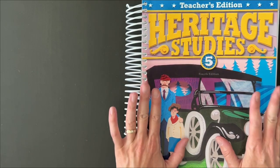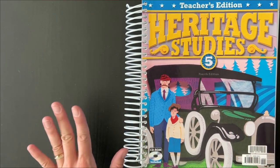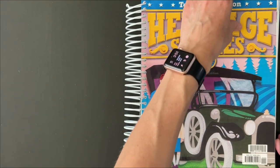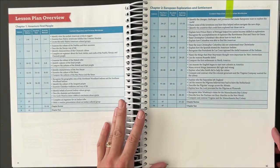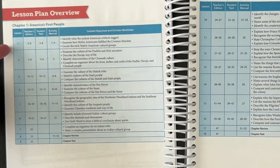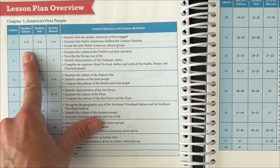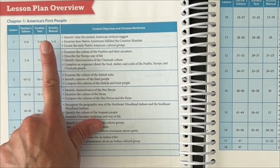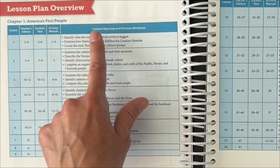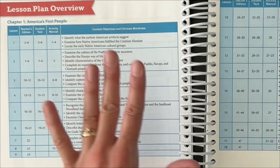I'm going to give you a peek inside the teacher's edition of Heritage Studies 5, and you will see that everything is really well laid out for you, very much like you would expect a teacher's book to be. This page just gives you a lesson plan overview, broken down by chapter. It gives you which lesson number you're on, what page you'll be following in your teacher's edition, what page in the student textbook, and what page the students would complete in their activity manual. It also gives objectives and any Christian worldview application for that section.